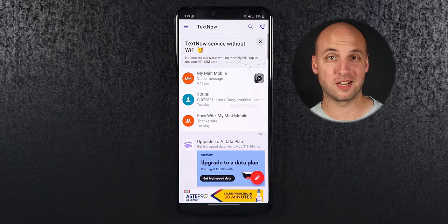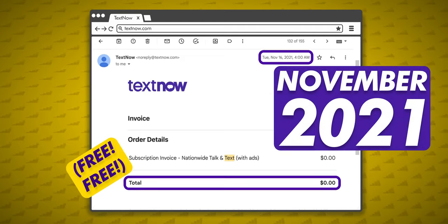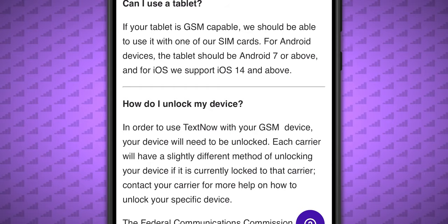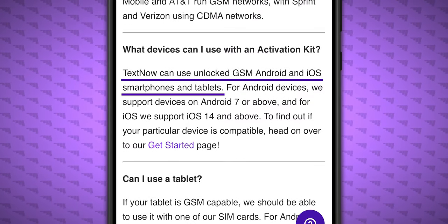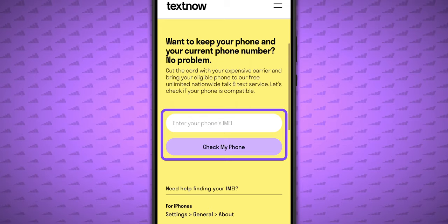Let's start with the pros of TextNow. After spending 99 cents for the SIM, it really is free to talk and text over T-Mobile's network. I haven't paid another dime for the entire year. Just make sure you have a carrier-unlocked phone that's compatible with T-Mobile's network. If you're not sure about that, you can use TextNow's IMEI checker to test.